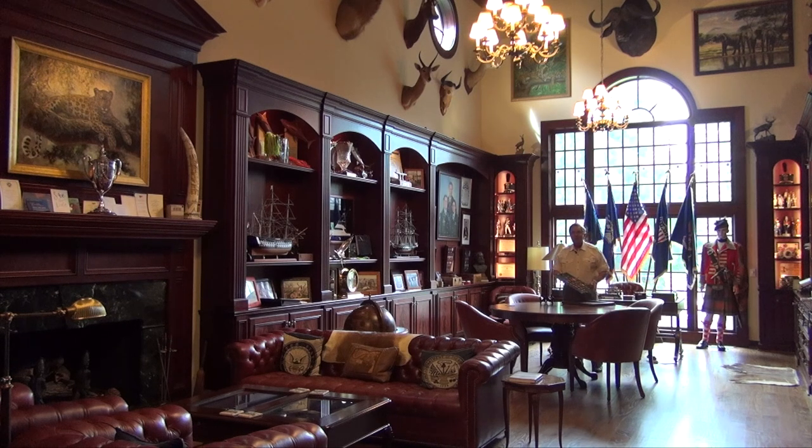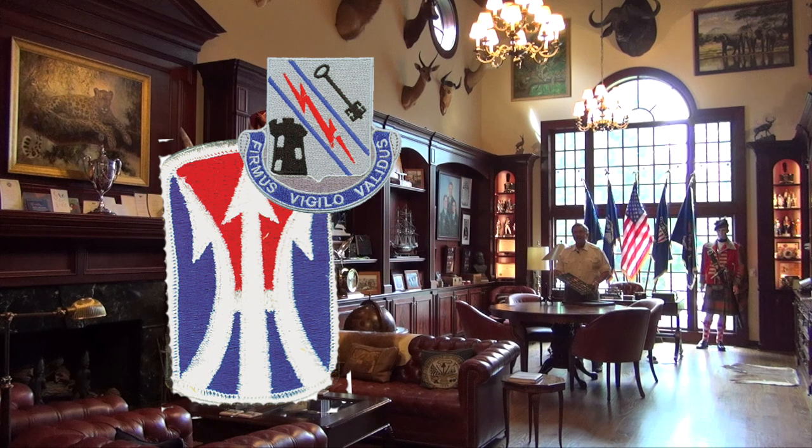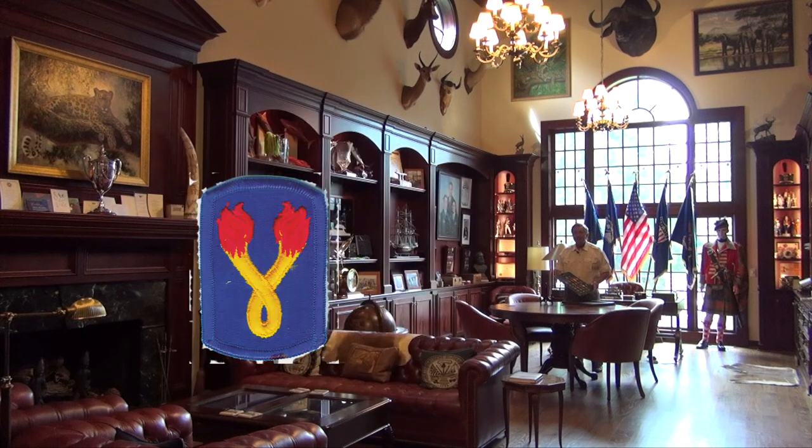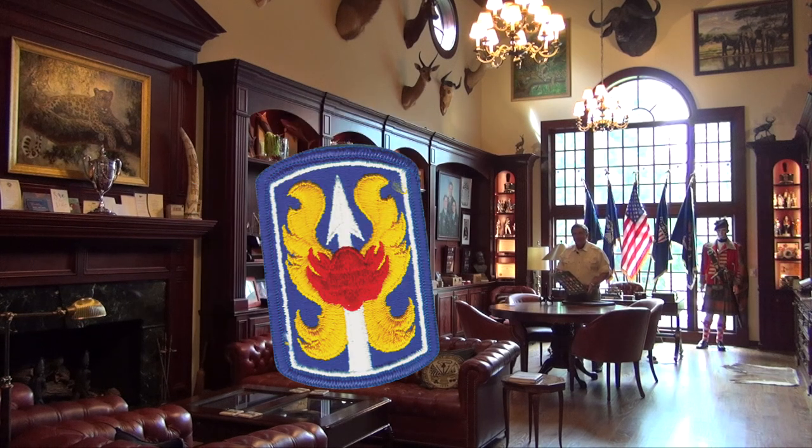Hello, come on in. Today we're going to have a very interesting show on the six separate infantry brigades that fought in Vietnam. We'll look at their unit insignia, we'll look at their crest, and we'll look at the crest of the infantry battalions that served with them in Vietnam.